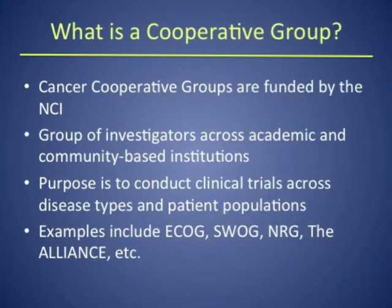The groups conduct trials ranging from Phase I to Phase III. The adult groups conducting clinical trials in the United States are now ECOG-ACRIN, which is the group I am part of; SWOG, or the Southwest Oncology Group; NRG, a newly formed group that includes the RTOG and does a lot of radiation-related trials; and the Alliance, which formerly used to be called the CALGB. These cooperative groups have had a major role in improving and developing newer treatments for lung cancer and many other cancers.